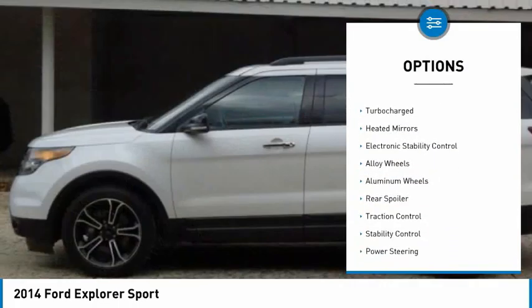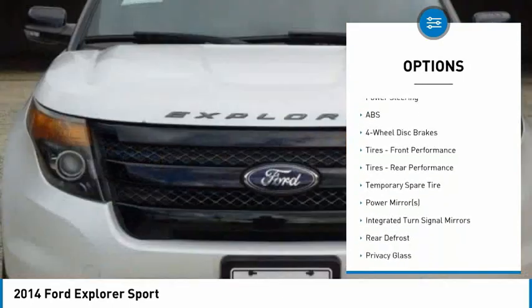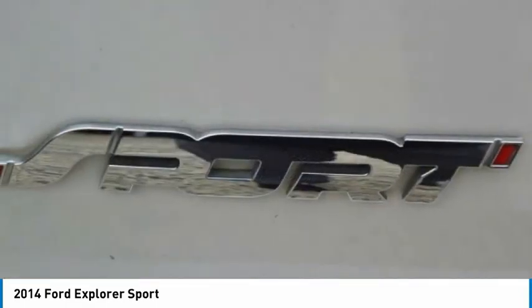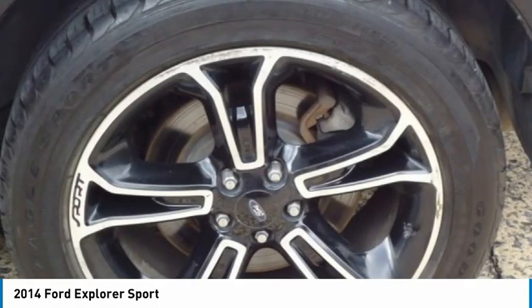4-wheel drive, tire pressure monitor, turbocharged, heated mirrors, electronic stability control, alloy wheels, aluminum wheels, rear spoiler, traction control, stability control. Take this vehicle for a spin and see why so many shoppers are now proud owners.